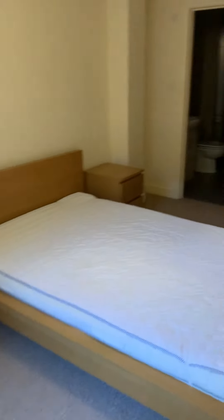From here we've got a storage cupboard, which is quite handy in a property — great for suitcases and the like. The corridor continues down to the second bedroom.